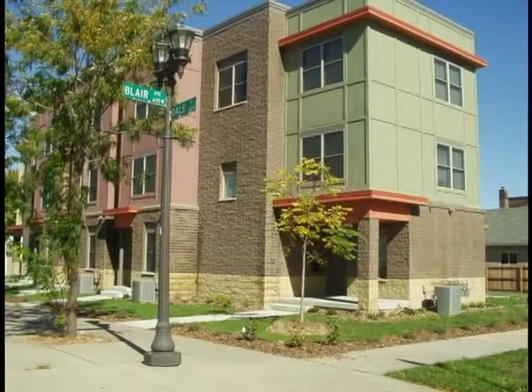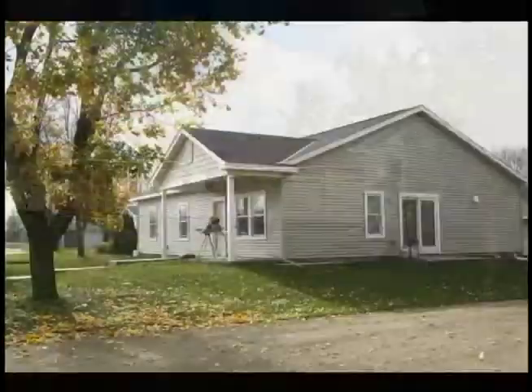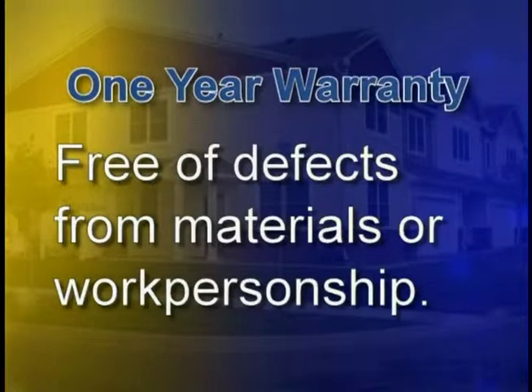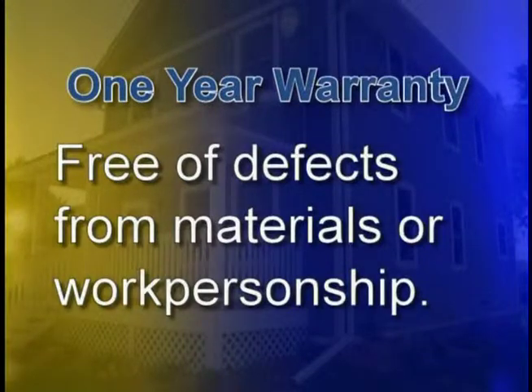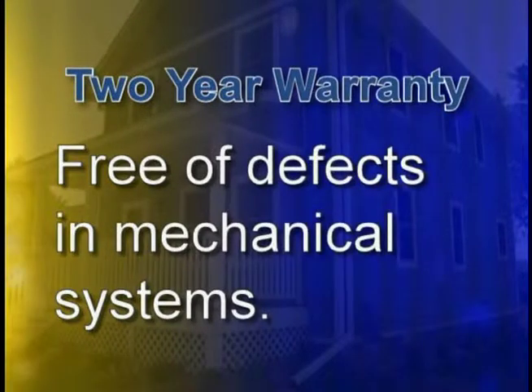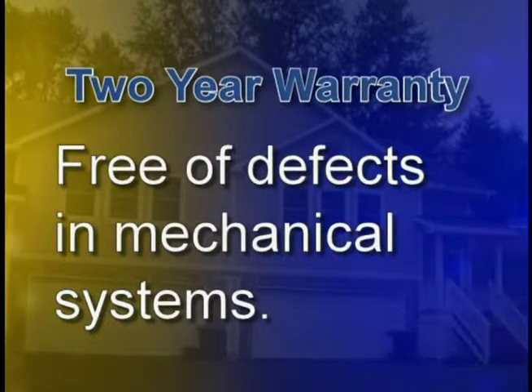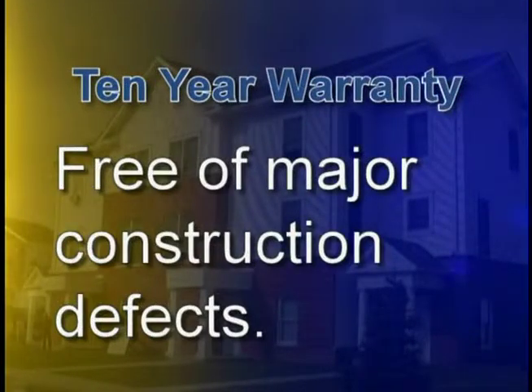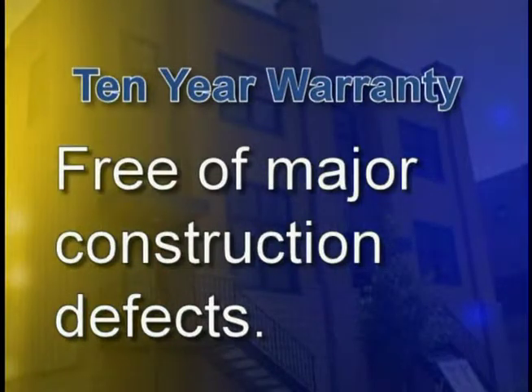During the one-year period from the warranty start date, the dwelling is warranted to be free from defects caused by faulty workmanship and defective materials due to non-compliance with building standards. During the two-year period, the dwelling is warranted to be free from defects caused by faulty installation of plumbing, electrical, heating, and cooling systems. And during the 10-year period, the dwelling is warranted to be free from major construction defects due to non-compliance with building standards.